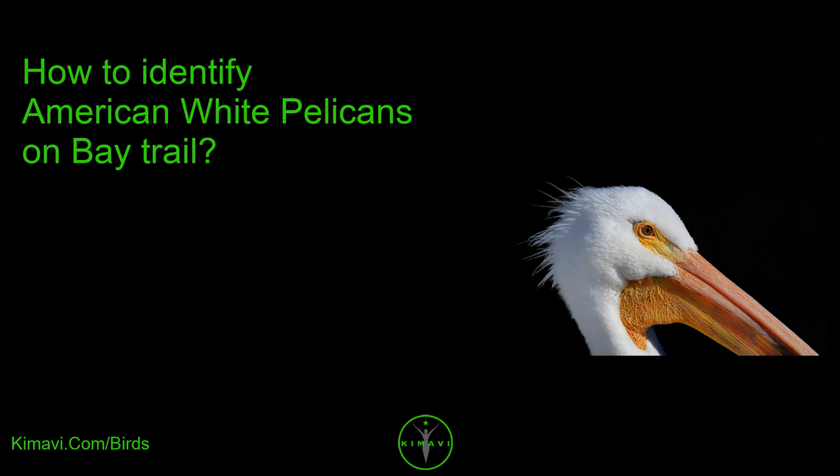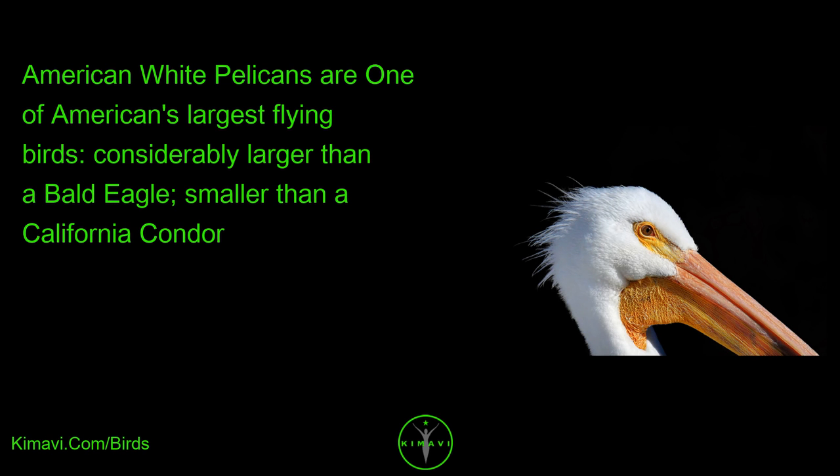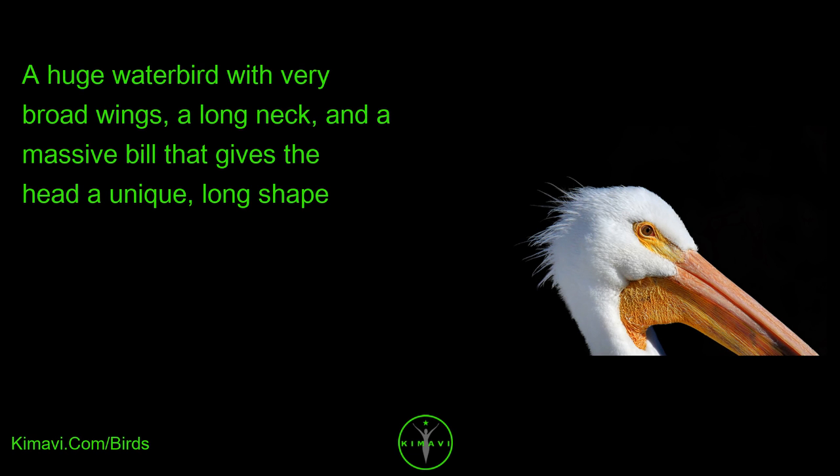How to identify American White Pelicans on Bay Trail: American White Pelicans are one of America's largest flying birds, considerably larger than a bald eagle but smaller than a California condor. They are a huge waterbird with very broad wings, a long neck, and a massive bill that gives the head a unique, long shape.